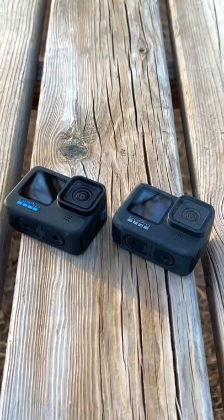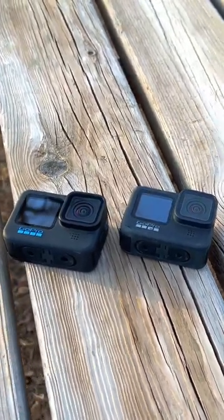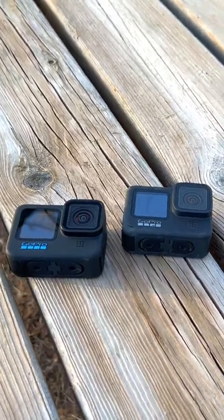So while there's a lot of specs for the GoPro Hero 10 that look better on paper, none of these specs seem to actually add up to making the footage look better in real life.